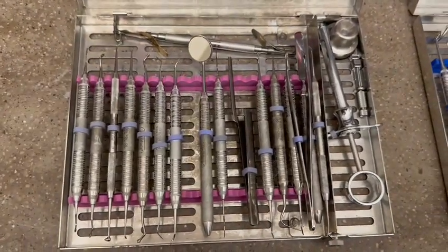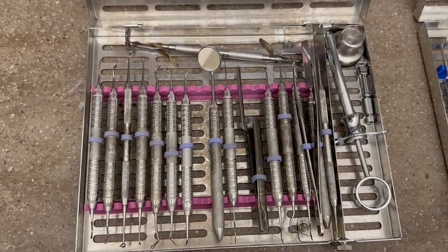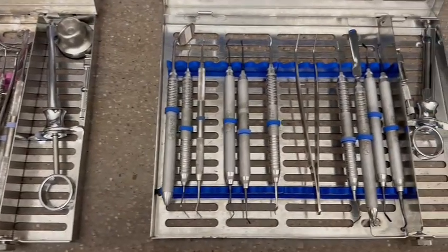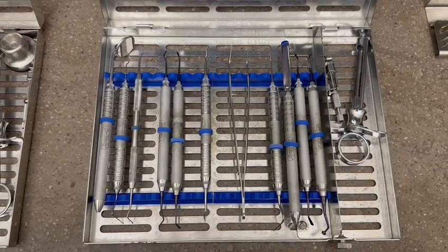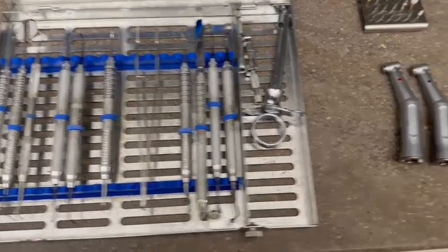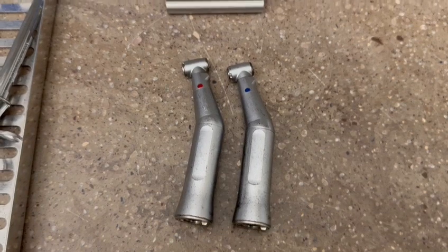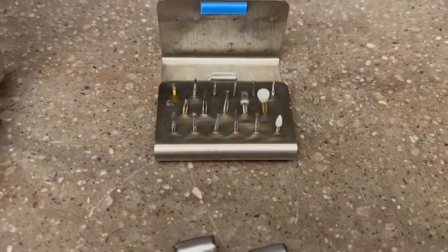Our amalgam cassette will have all your basic needs, including an amalgam well, an amalgam carrier, and all of the necessary amalgam instruments. In our composite cassette, you will have all of your resin restorative needs. We will also have available some handpieces and a burr block — a high-speed and a slow-speed handpiece — available for your polishing needs.